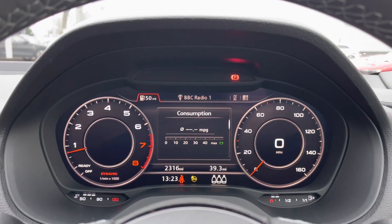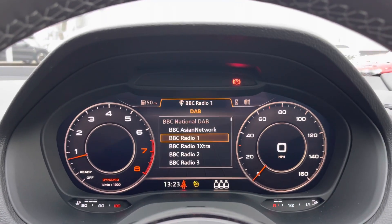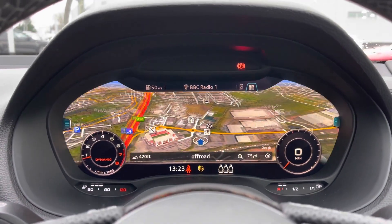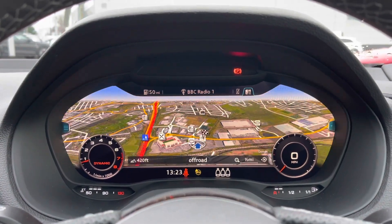Taking a look at the Audi virtual cockpit display, you can use those buttons on the steering wheel to flick through the different menu options and do things like get a nice wide view of the car's built-in satellite navigation system.